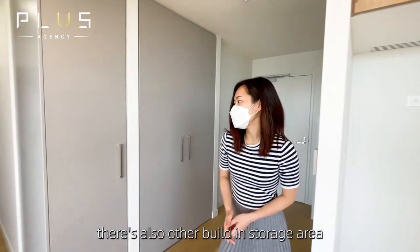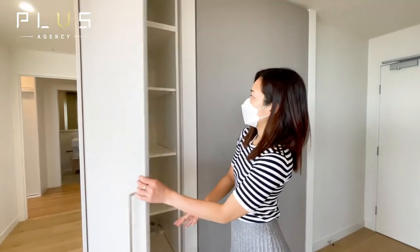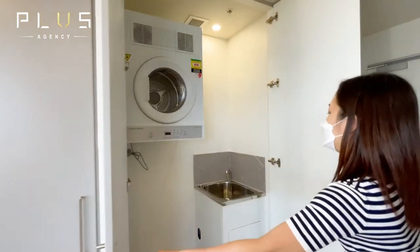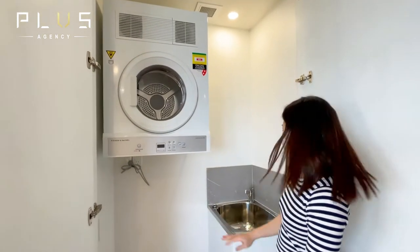Apart from that, there's also other built-in storage areas in the apartment. And this is your laundry area, which comes with a built-in dryer and a sink.